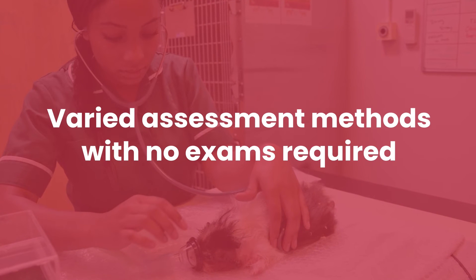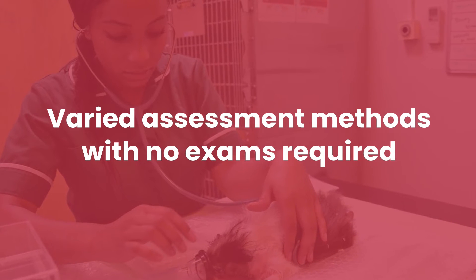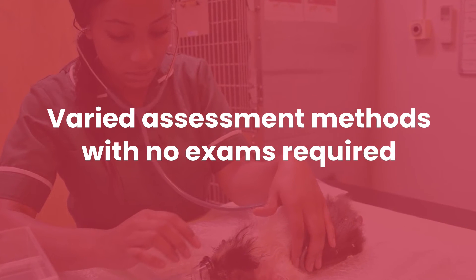We've got a range of different assessment methods on the course. Good news — there are no exams. We use lots of different types of coursework including written coursework, presentations, reflective pieces, and case studies.